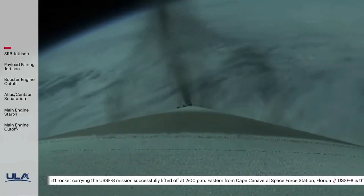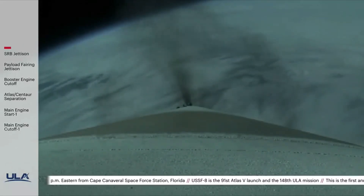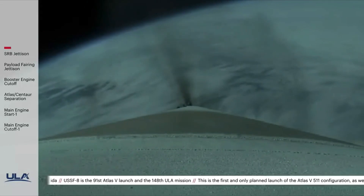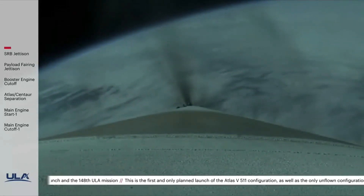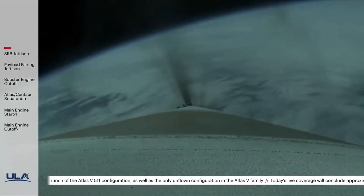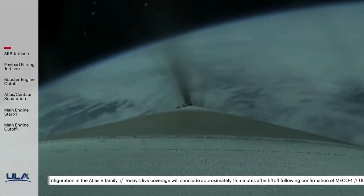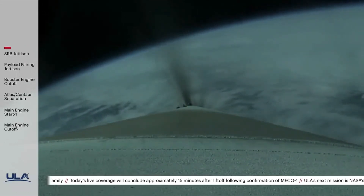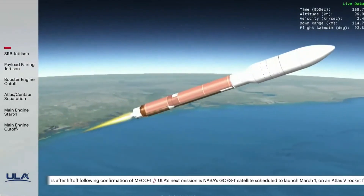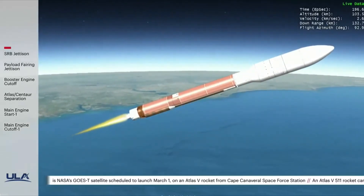Two minutes remaining in the booster phase of flight. Atlas V is now 38 miles in altitude, 35 miles downrange distance, traveling at 4,200 miles per hour. Now two minutes 40 seconds into flight — RD-180 pump speeds and injector pressures continue to look good, body rates continuing to look good. Now passing three minutes into flight. Centaur Reaction Control System is now pressurizing to flight levels. RD-180 now throttling down to maintain a constant 2.5G acceleration limit — engine response looks good.